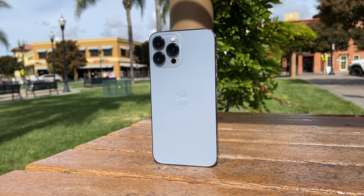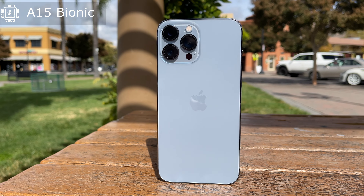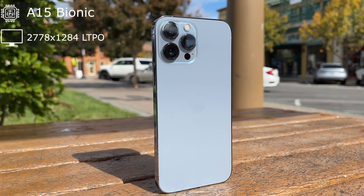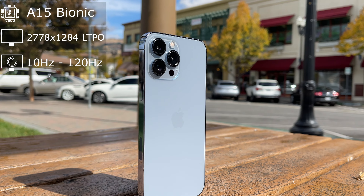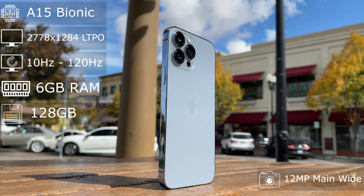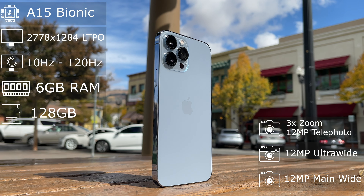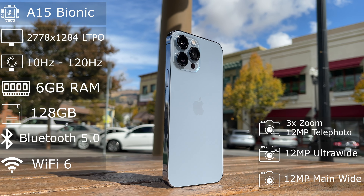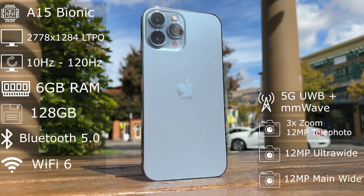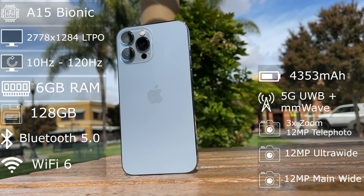Let's run through the specs. The iPhone 13 Pro Max comes shipped with the A15 Bionic processor, a 1284x2778p LTPO display that adjusts its refresh rate up to 120Hz, 6GB of RAM, 128GB of storage for this model, a 12MP main shooter, ultra-wide, and telephoto capable of 3x optical zoom, Bluetooth 5, WiFi 6, 5G ultra-wideband, and millimeter wave in select markets, and finally a larger 4352mAh battery — a larger increase compared to the iPhone 12.